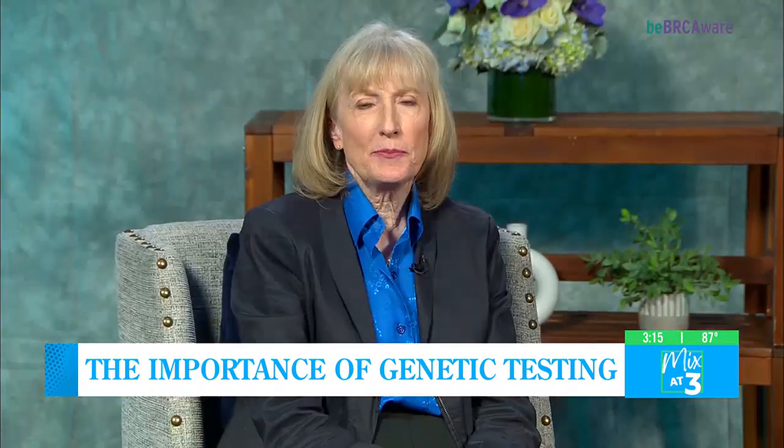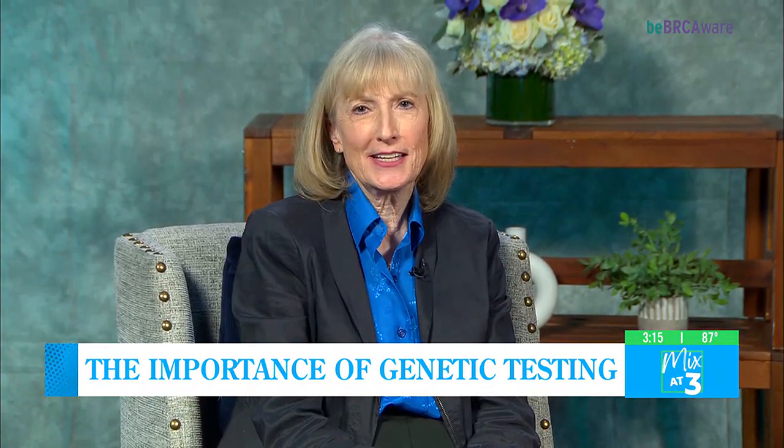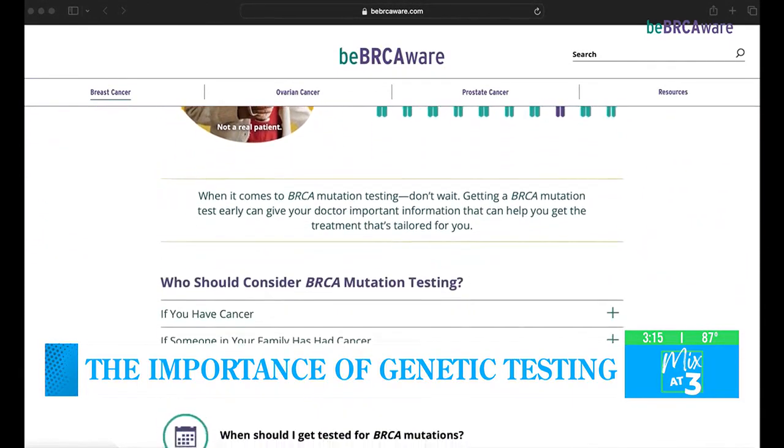Dr. Mortimer, where can others go for more information? The bebrcaaware.com — B-E-B-R-C-A-W-A-R-E.com — website has a lot of really valuable information.